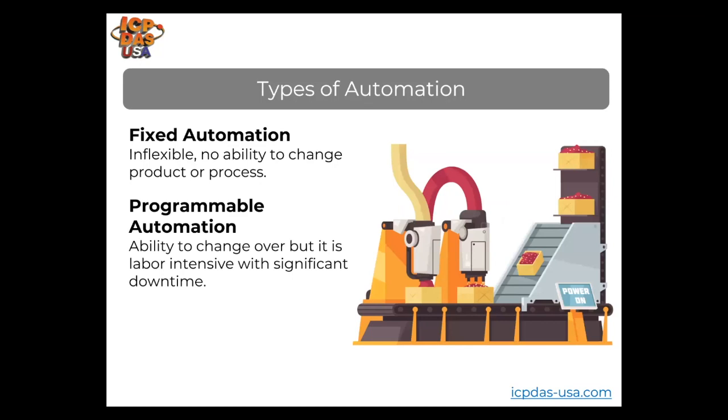In a programmable automation system, electronic controls can alter both the machinery configuration and the order of operations performed. The program stores different product styles and the user interface allows for selecting the desired program. An example is a metal rail bending machine where the user selects the L, U, or O shape type, inserts the rail into the machine, runs the machine, and the result is the metal rail bent into the desired shape.